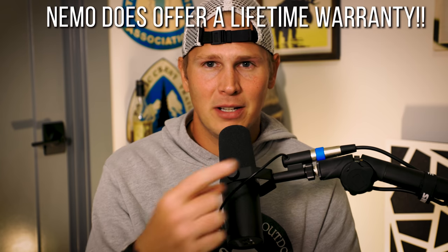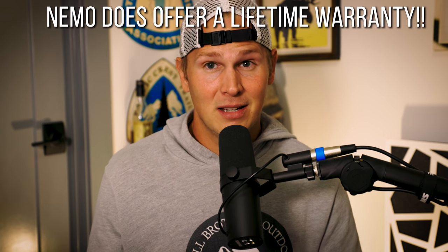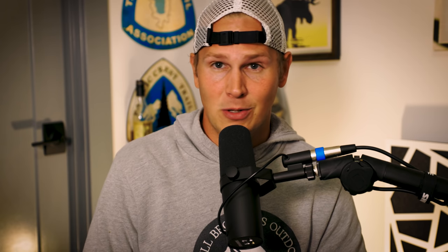Does it matter that it got a hole if you can patch it and use it 20 more times without issue? Maybe it doesn't, but durability goes to Thermarest. They have a thicker nylon, and Thermarest products are guaranteed for life. I'm not sure if Nemo's are — I'll put it on screen. But a Thermarest pad: you break it, doesn't matter, send it back and they'll send you a new one. Made in the USA, lifetime warranty. That edge goes to Thermarest.